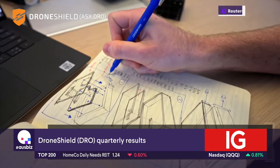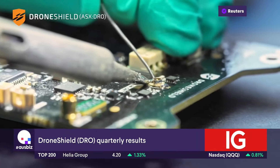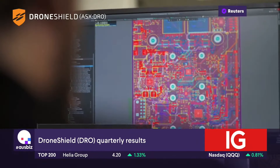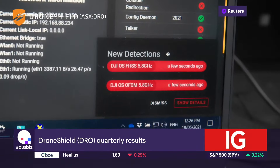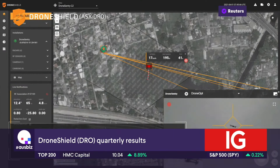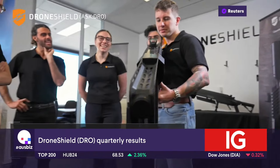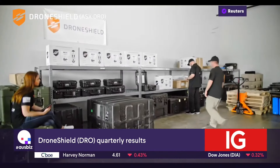Our Stock of the Day is DroneShield, the defence contractor releasing its quarterly results today. Year-to-date revenue is down almost $8 million on the previous corresponding period to just about $31 million. Management has explained this with the delivery of a material order announced back in July 2023. Third quarter cash receipts were up 18% on the prior corresponding period to $9.1 million, representing a record performance for the third quarter.